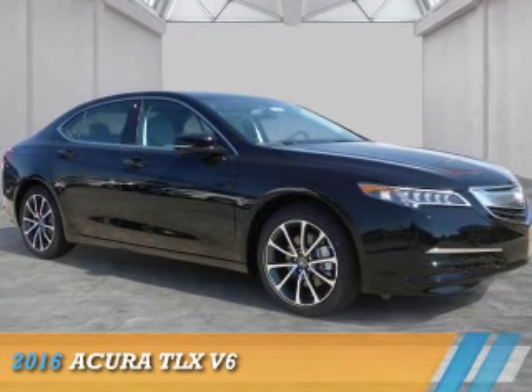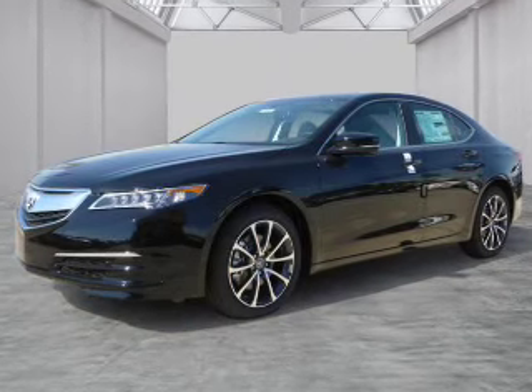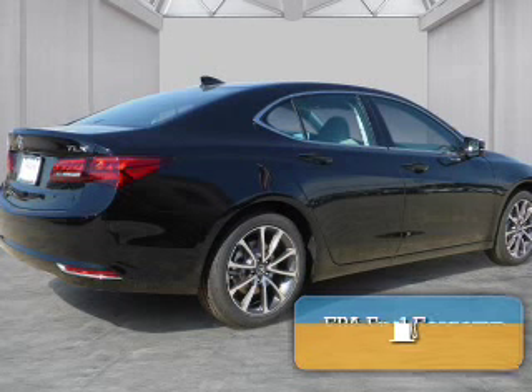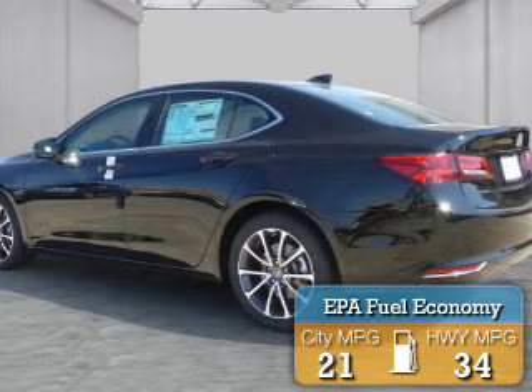Presenting the 2016 Acura TLX. It's powered by front wheel drive, a 3.5 liter 6 cylinder engine, and an automatic transmission. Great fuel efficiency saves you money by requiring fewer trips to the gas station.